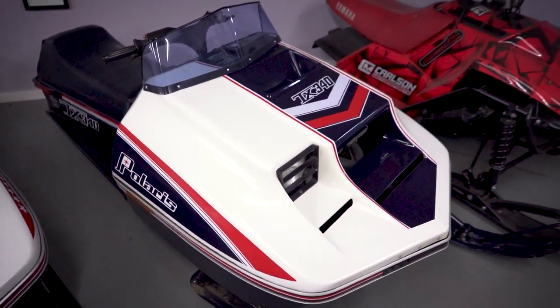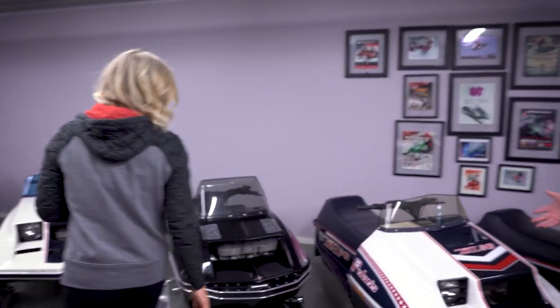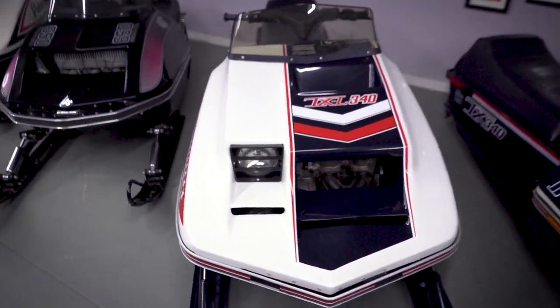His son Andrew Carlson and his daughter Taylor Carlson - she also raced pro women's snowcross - so a lot of family history here. Next is a '77 TXL. That's the first factory liquid cooled sled that Polaris produced and they were great runners, very popular back in the day.